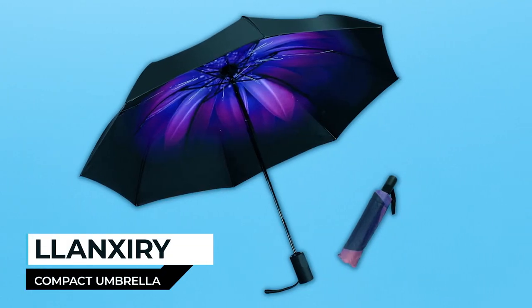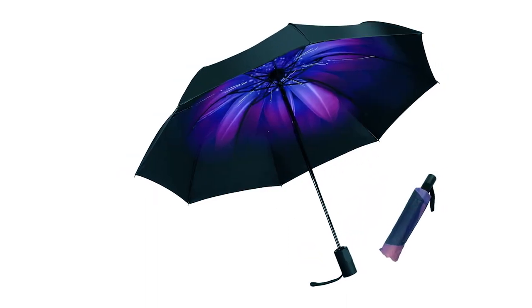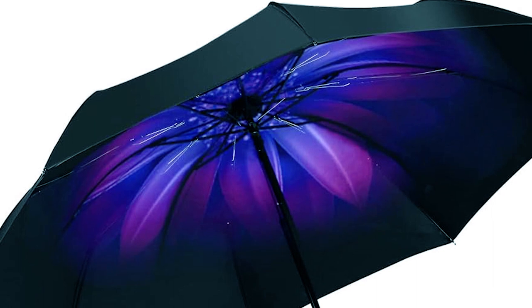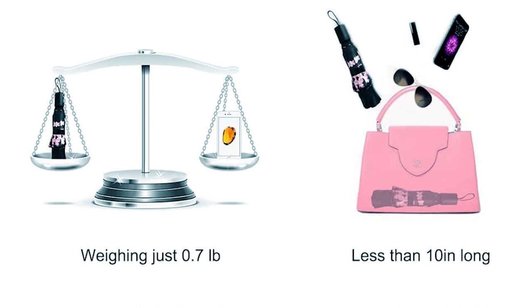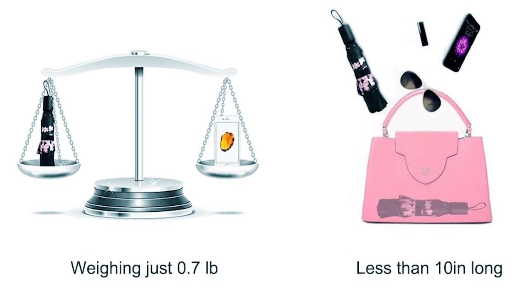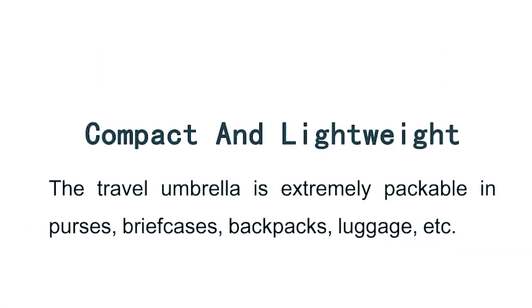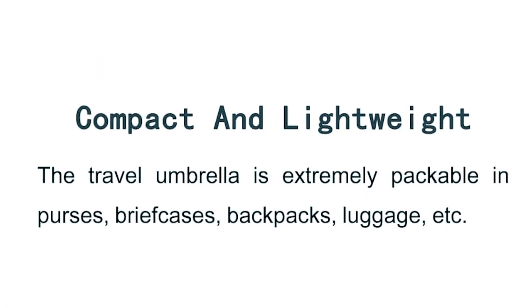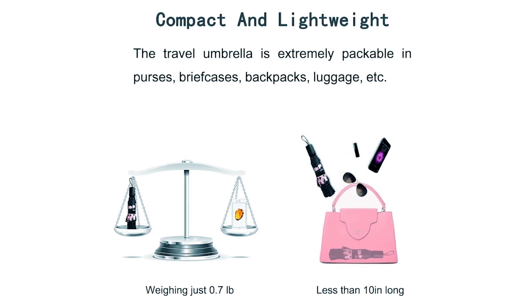Lancery Compact Umbrella. The Lancery Compact Umbrella is your perfect companion for staying dry and protected on those rainy and windy days. This umbrella is designed with quality and convenience in mind. Measuring less than 10 inches when folded and weighing just 0.7 pounds, it's incredibly compact and lightweight. You can easily pack it into purses, briefcases, backpacks, or luggage, ensuring you're always prepared for unexpected weather changes.